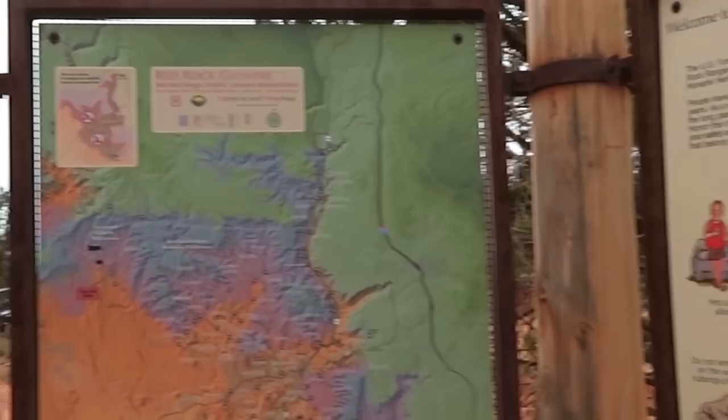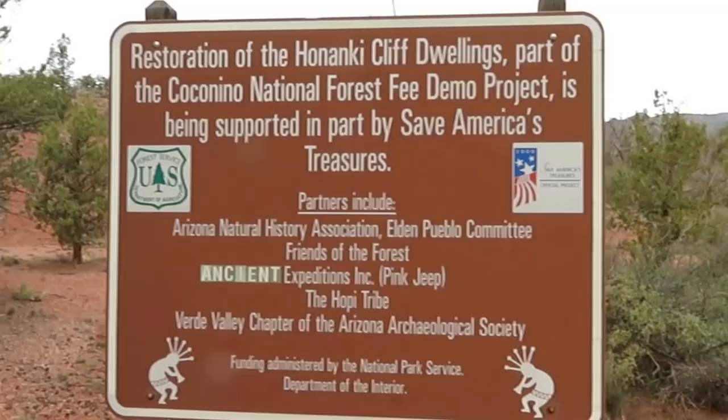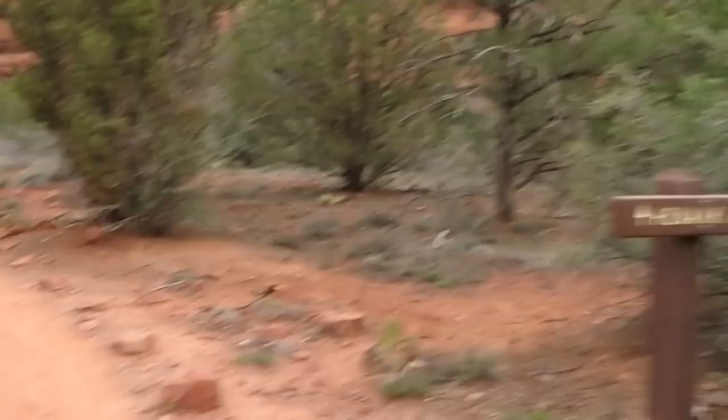It's five dollars to park here. How long is it? It's like three-quarters of a mile, so it's like a loop. Pink Jeep Tours are all in here — they get special, exclusive access because they support this area.